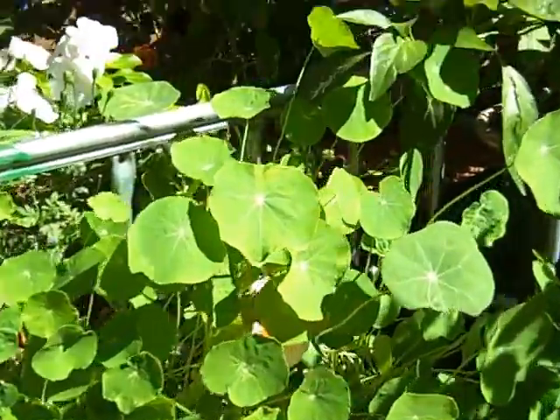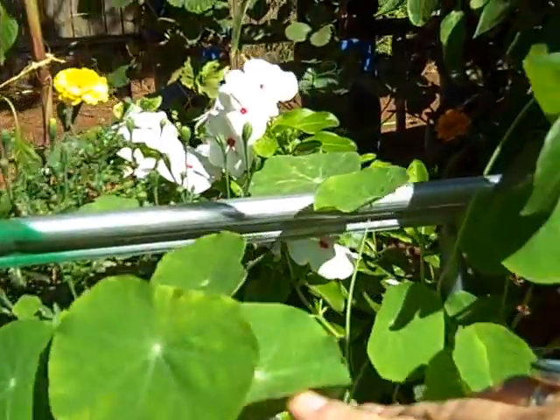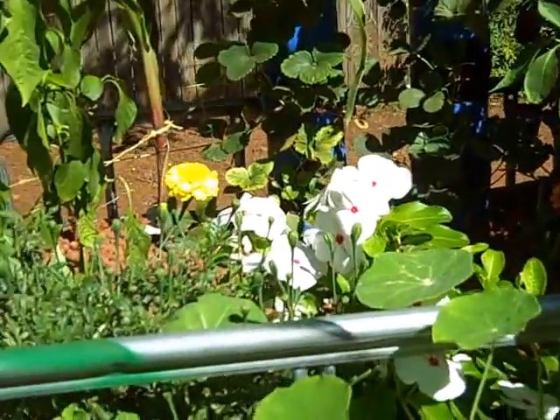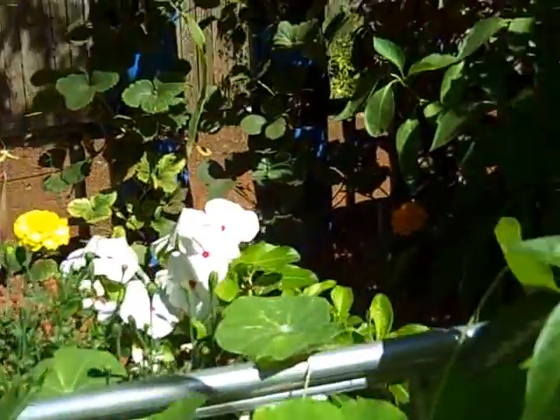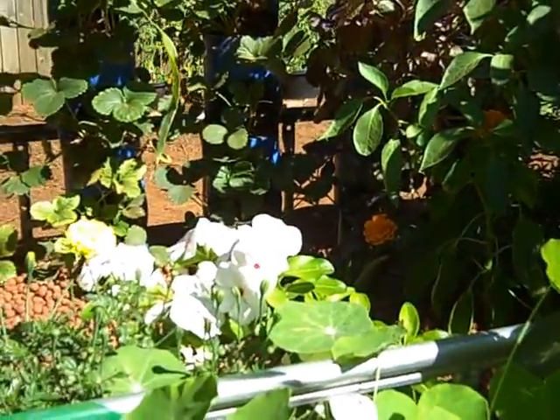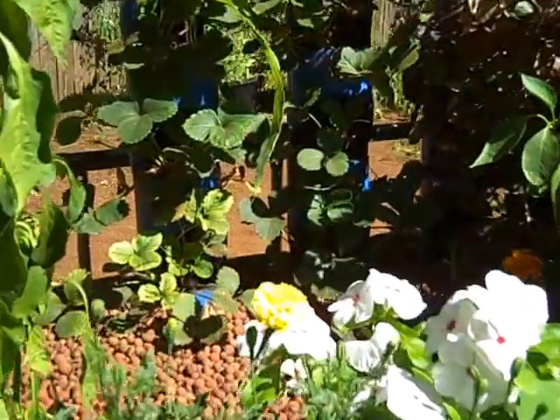You might think that the nasturtiums with these fabulous blossoms — you can see that, I love this color — are just for pollinating, and they are, but they're also for eating. Delicious, spicy. And marigolds.